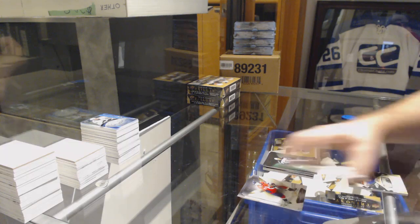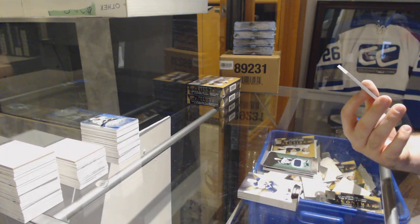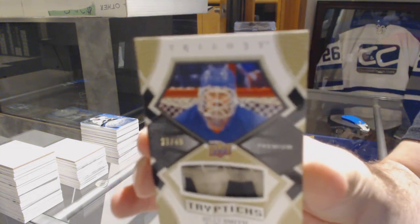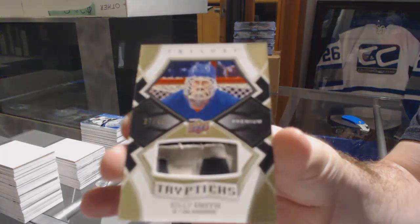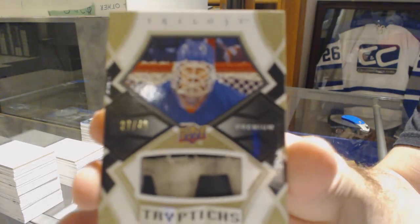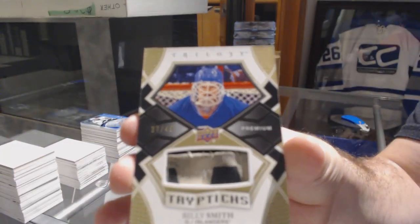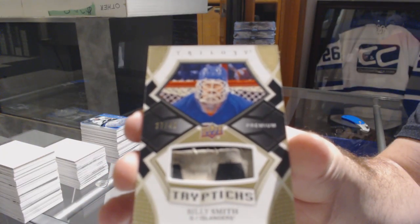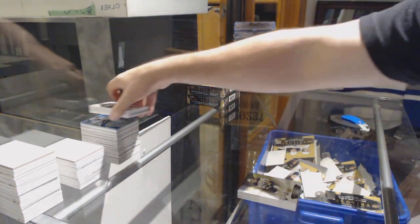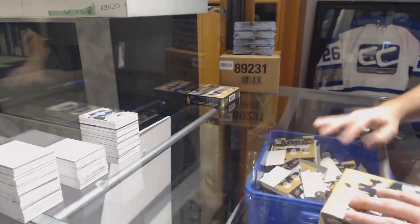That is filthy. For the Islanders, Tripp Dix — Billy Smith. That's freaking awesome. It looks old. That's awesome. Nice stuff, Islanders. That's a cool piece right there.